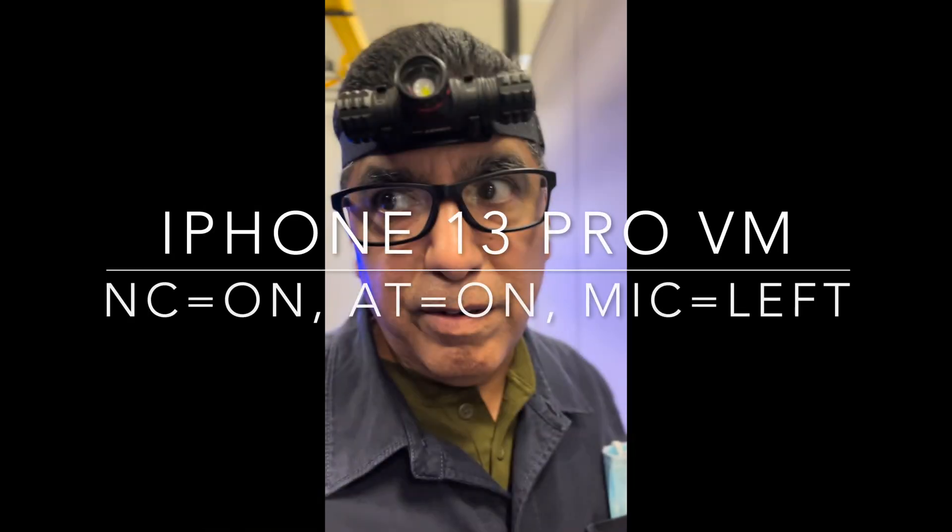The setting here is: noise cancellation turned on, transparency off, adaptive transparency on, microphone set to left earbud always. It may not seem like much, and I would have really liked to have had an audio recording of the other end of my actual conversations. But I hope this does illustrate the improvement.